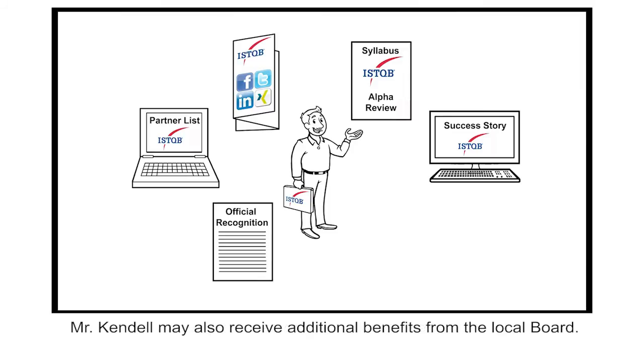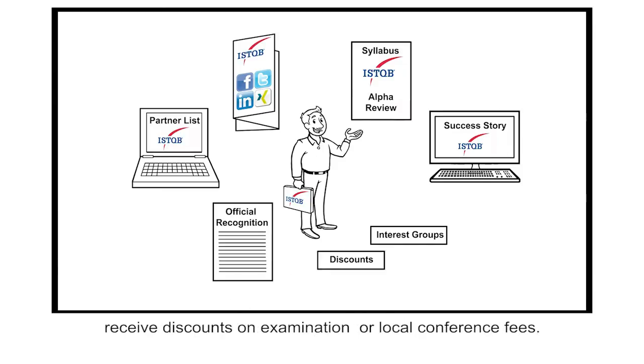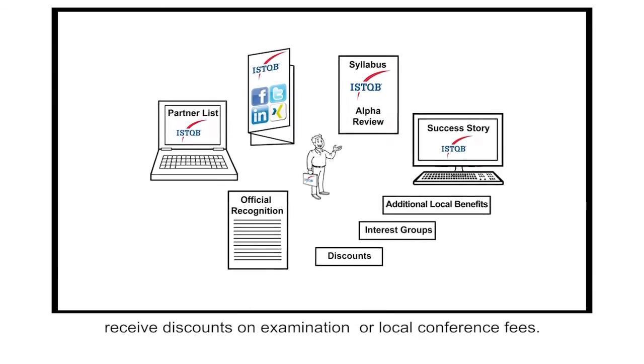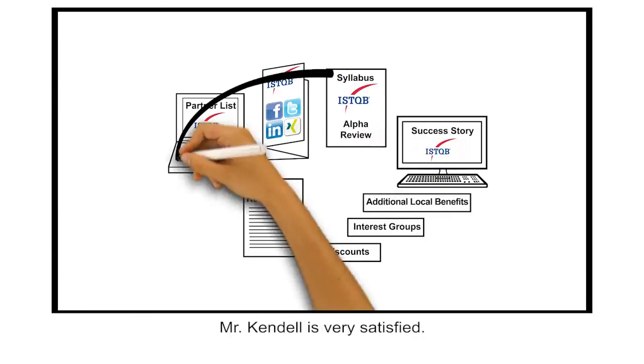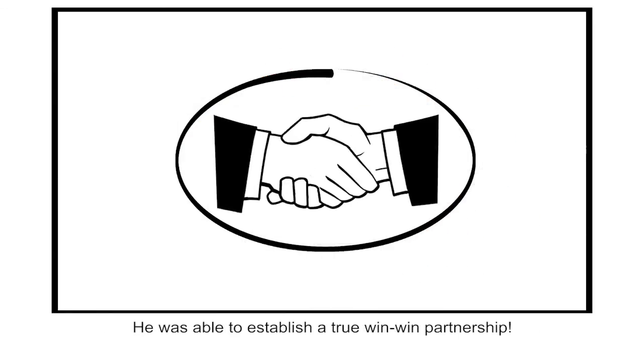Mr. Kendall may also receive additional benefits from the local board. For example, Mr. Kendall may participate in interest groups and receive discounts on examination or local conference fees. Mr. Kendall is very satisfied — he was able to establish a true win-win partnership.